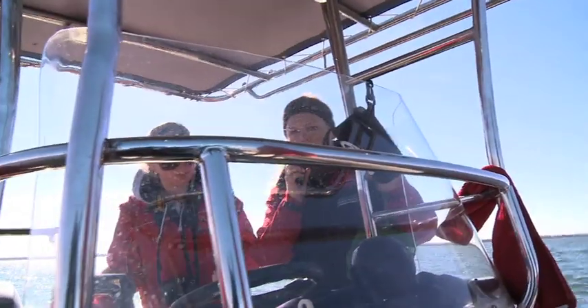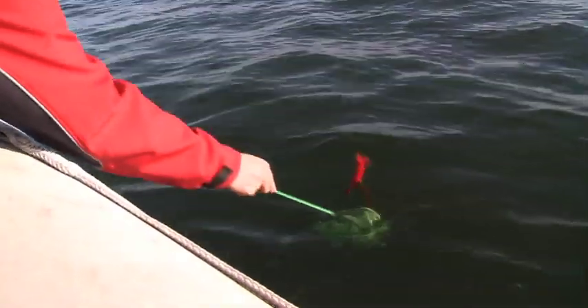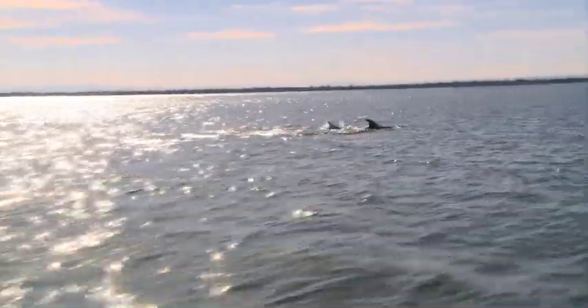A biopsy shot is taken on the left-hand flank of one of the four to six animals being tracked. While it is an invasive procedure and not taken lightly, the amount of information that can be obtained from that one small sample is crucial for the conservation and protection of this species and population.